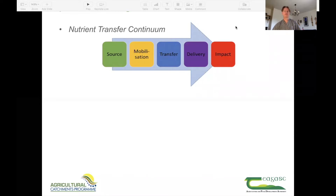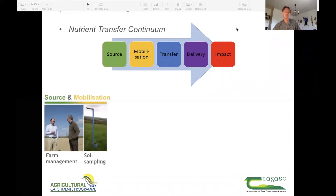We use the Nutrient Transfer Continuum as a conceptual framework. That is, we study nutrients at their source, how they may be mobilised and transferred via different pathways, and delivered to water where they can have a negative impact on aquatic ecology. The experimental design is also largely built on this framework, and on the source and mobilisation we collect information on management directly from the farmers, and the soils are sampled on a field-by-field basis every four years.